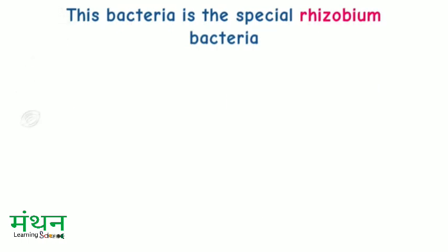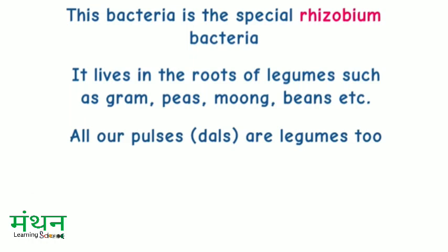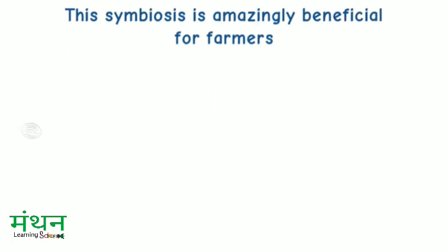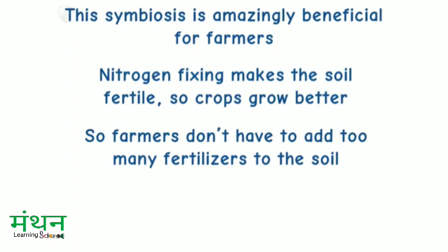This bacteria is the special Rhizobium bacteria. It lives in the roots of legumes such as gram, peas, moong, beans, etc. All our pulses — that is dals — are legumes too. Rhizobium fixes atmospheric nitrogen and the plant gives it food and shelter. This symbiosis is amazingly beneficial for farmers. Nitrogen fixing makes the soil fertile so crops grow better, so farmers don't have to add too many fertilizers to the soil.